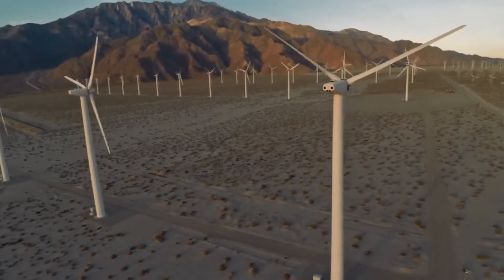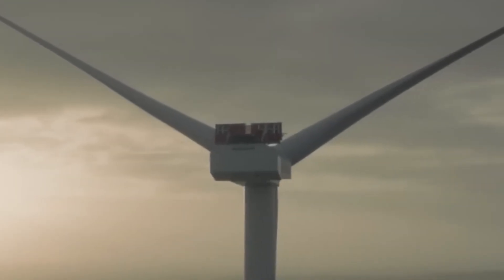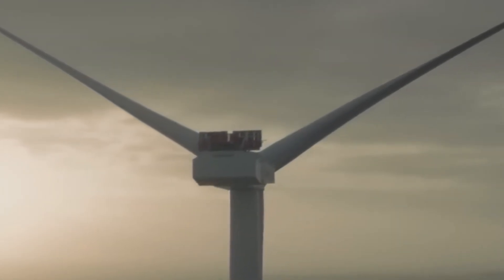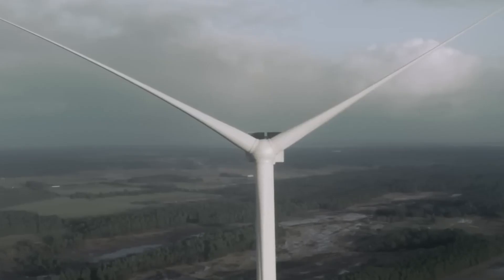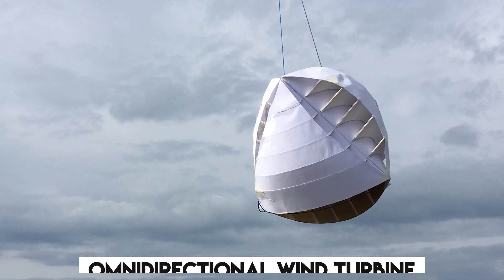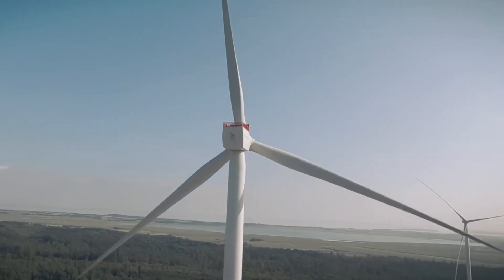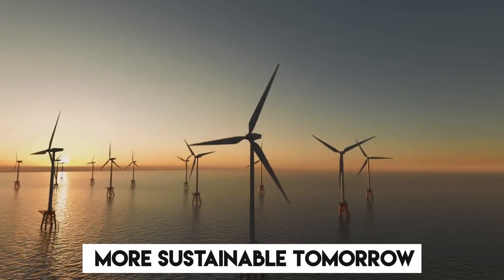Step into the future where clean energy takes center stage like never before. In 2043, a groundbreaking innovation is poised to transform the way we generate power. Welcome to the world of the omnidirectional wind turbine, a revolution that promises to harness the wind's energy from any angle, paving the way for a more sustainable tomorrow.